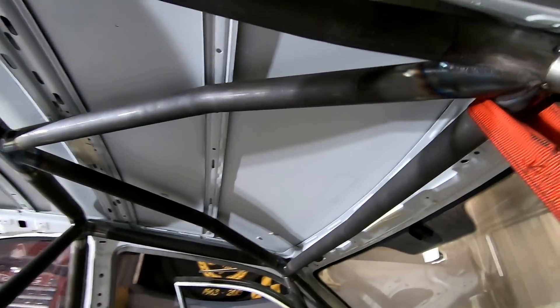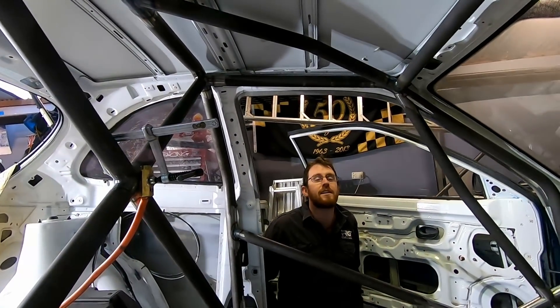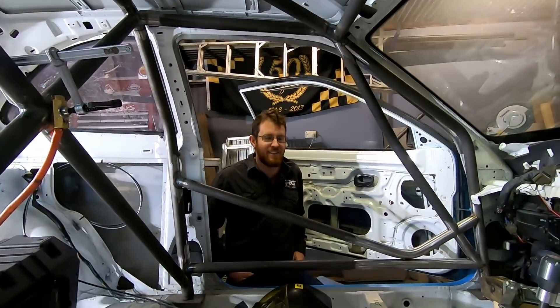How sexy are these roof bars? Hot damn! Let's do some fancy filming - although I brought my slider and forgot the attachment for it, because I'm an idiot.